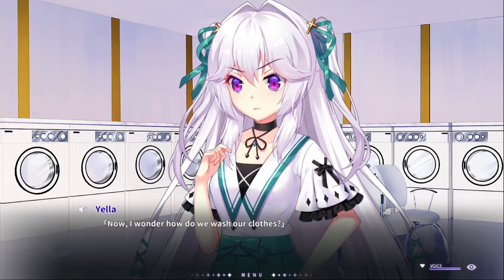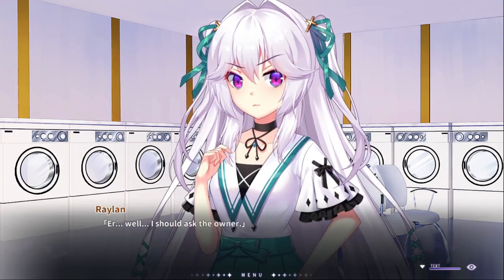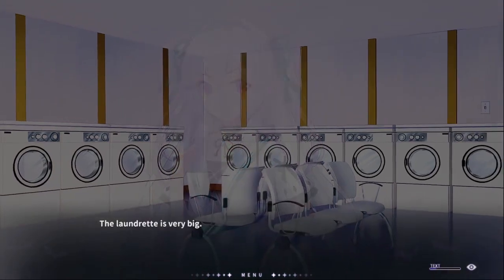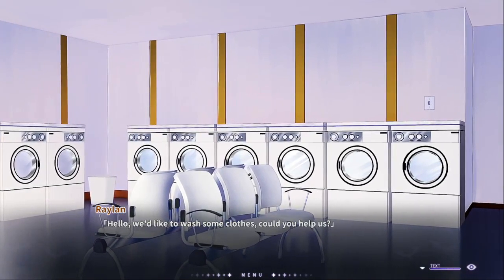I don't think they understand what they're looking at. Well, I should ask the owner. I'm actually kind of used to being near a washing machine so I wouldn't know. Laundromat is so big I have to search through many areas before I can find the owner repairing a machine in one corner. We'd like to wash some clothes — could you help us?